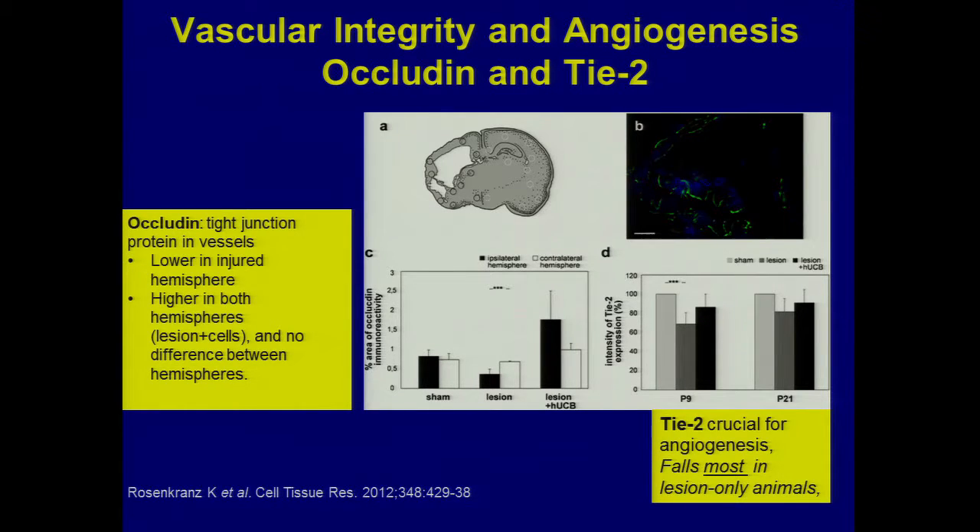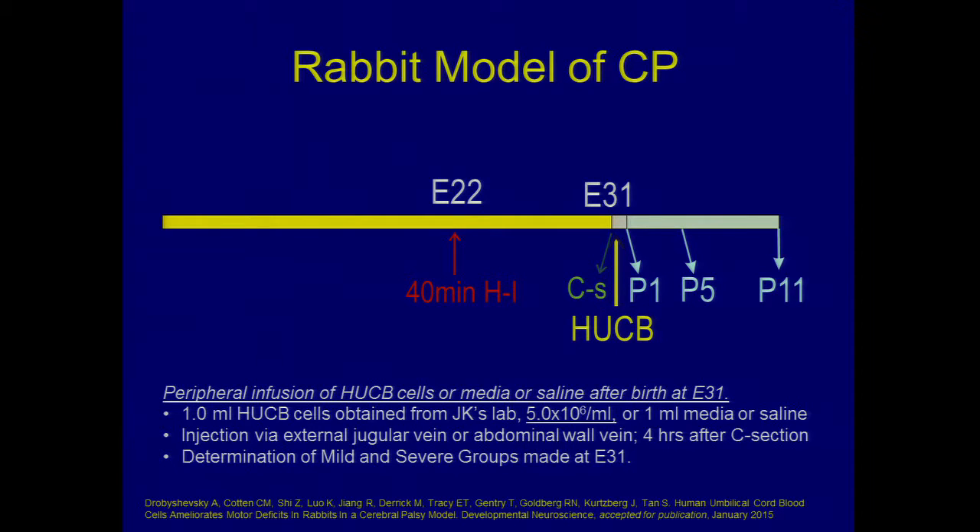Another group in South America did a similar experiment and looked at dendritic density. The green staining represents connectedness of the brain. The control group is upper right; the cord blood recipients are on the left — much more connectedness than in the animals that received just vehicle or mannitol. Better connectedness after cord blood cells in this animal study.